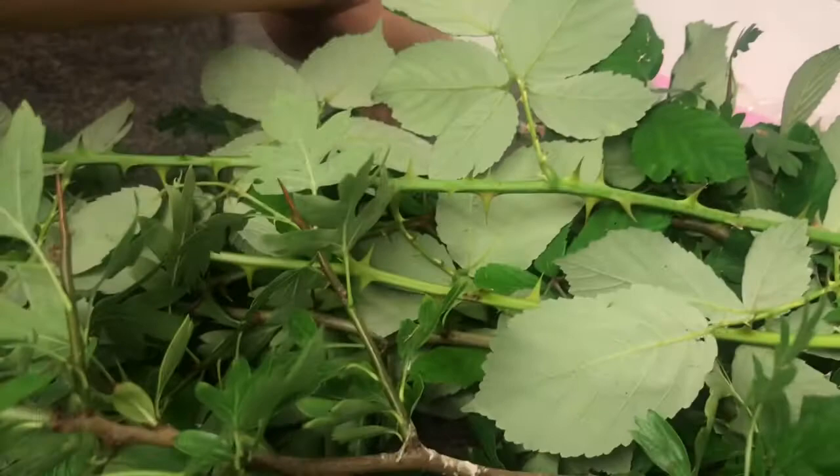One thing to watch out for: when you're taking these food plants from the wild, especially if you've got tiny baby stick insects, there could be spiders and things in there that'll eat your stick insects.